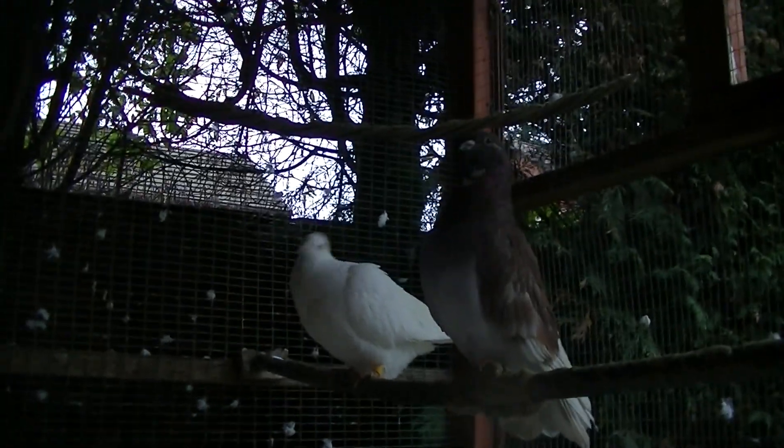I'll show you guys what's going on in the back. It's so cold out here! There are still two eggs — probably another week to go until they hatch.